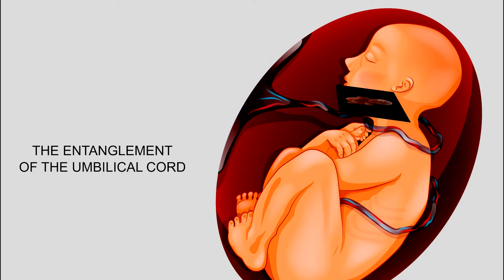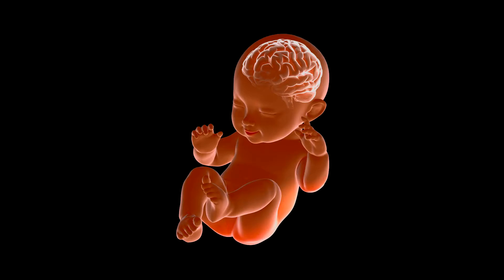Why can nuchal cord be dangerous? One of the things to look out for when nuchal cord is present is whether there is umbilical cord compression. Cord compression is one of the ways a baby can be impacted by HIE, or hypoxic ischemic encephalopathy. This is because cord compression can reduce the level of blood and oxygen that the baby needs for fetal well-being.